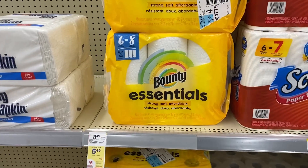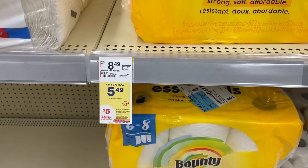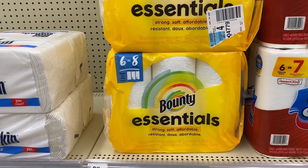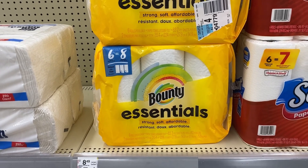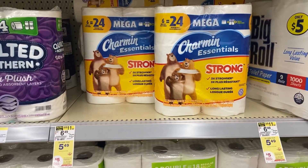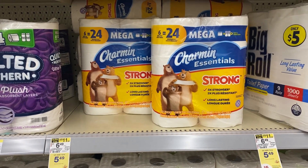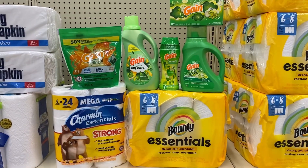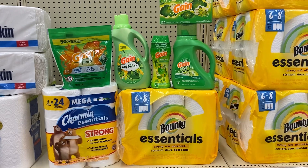For our P&G deal, you buy four products priced at $5.49 and get back a five dollar register reward. The Bounty Essentials are included, and there's a 25-cent digital as well as a 25-cent insert coupon available. The Charmin is included — the Charmin Essentials at $5.49 with a 25-cent digital and P&G insert. On the app, these are all the products included — you'll have to pick four of them priced at $5.49 to qualify.